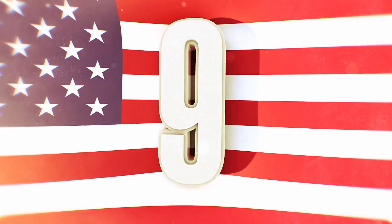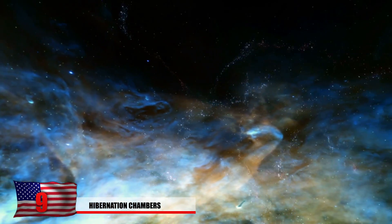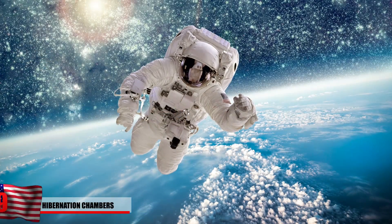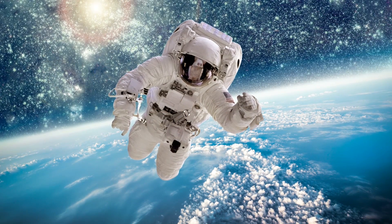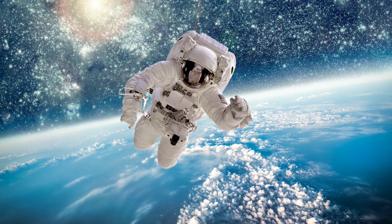Number 9 – Hibernation Chambers. You ever fall asleep on a plane or in a car and wake up in a new state somewhere? Now imagine that feeling, but instead you're on an entirely different planet. Now more than ever, NASA is trying to prepare us for a trip to Mars, and funding has already started for the new project of human hibernation.